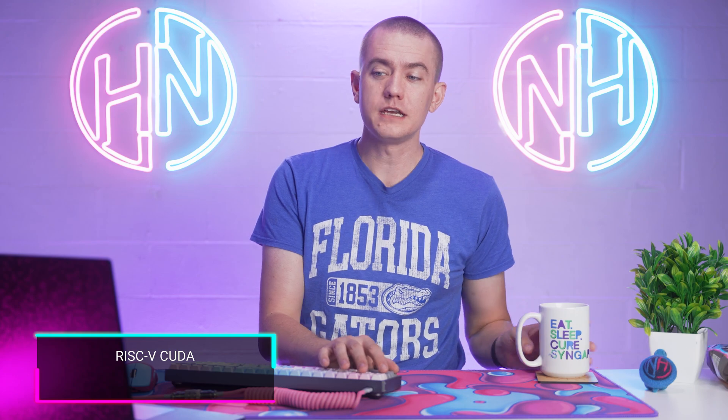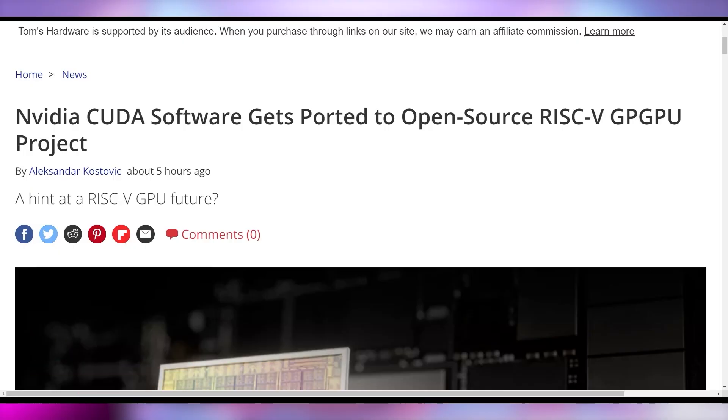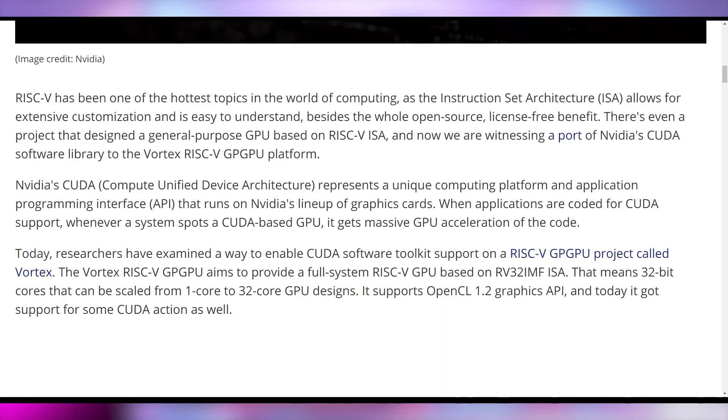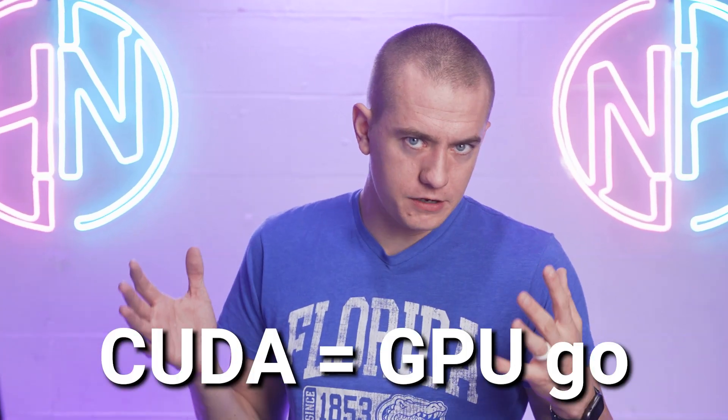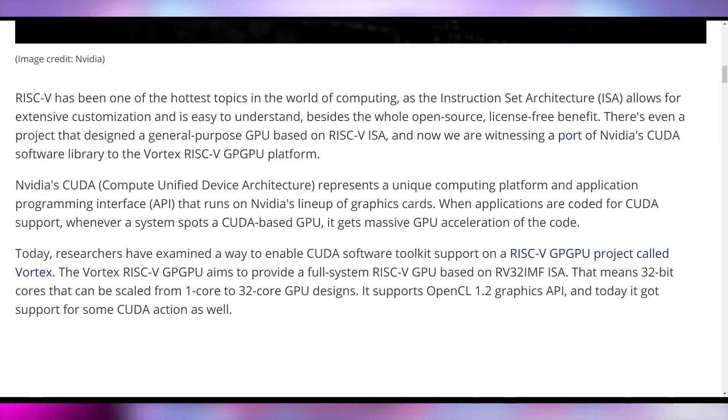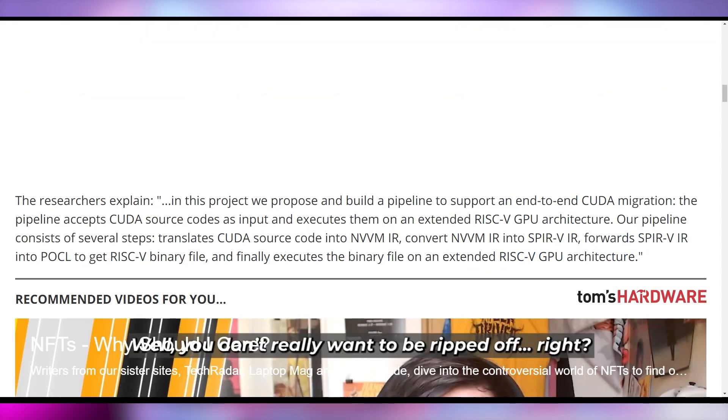We're starting off by talking about the newest indication that CUDA software is being ported over to RISC-V. This is being done by researchers at various universities, primarily the Georgia Institute of Technology as well as the Seoul National University in Korea. CUDA is an instruction library on Nvidia's GPUs which basically runs a whole bunch of different programs and allows for a lot of acceleration. These researchers have made it so that you can get Nvidia's CUDA software library to work on the RISC-V GPU platform known as Vortex GP-GPU, standing for General Purpose Graphics Processing Unit. The pipeline accepts CUDA source codes as input and executes them on extended RISC-V GPU architecture.